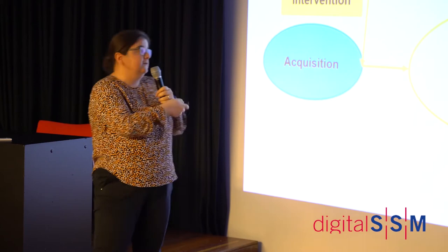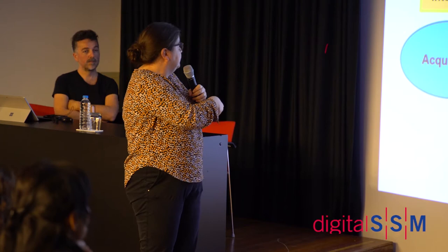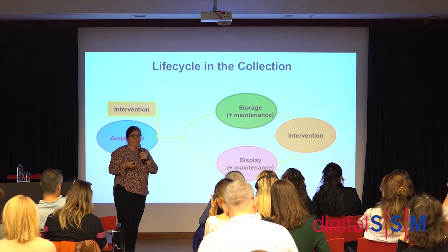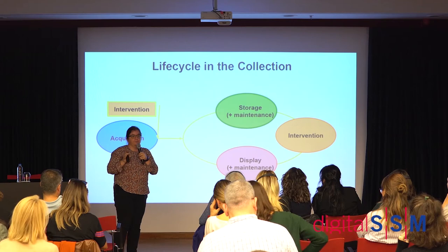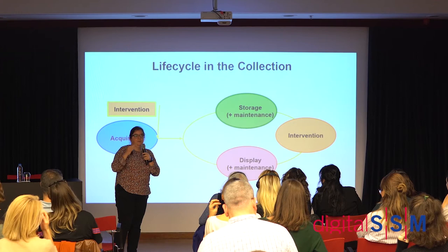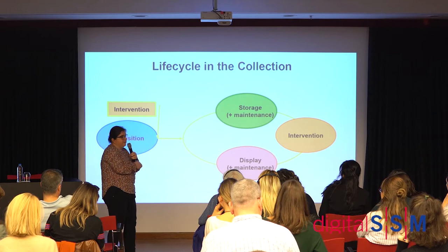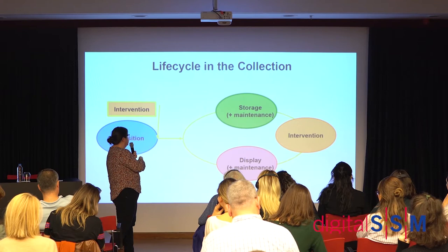This is how we think about the lifecycle of an artwork in the Tate collection. Artworks are produced by the artist, and by the time they come to us they've usually been shown a few times in different environments. Tate has a very strict procedure: curators propose artworks, and before the final agreement is given they contact us to create a risk assessment. At the acquisition stage we do that risk assessment, plan the preservation for the longer term, and create a series of reports.